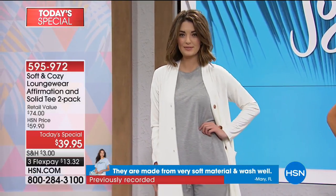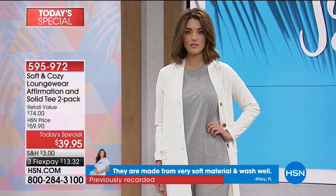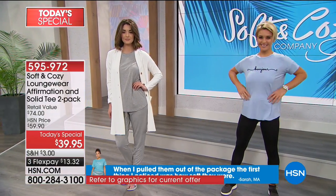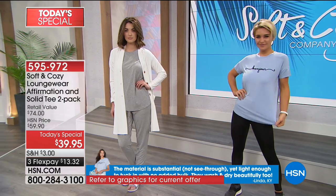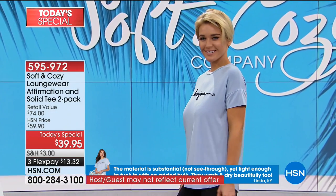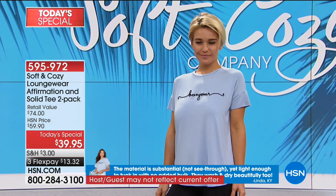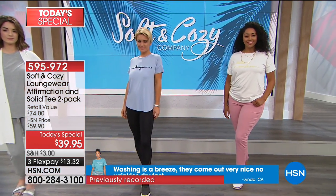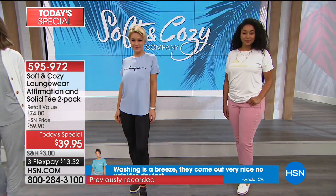'They're made from very soft material and wash well.' 'When I pulled them out of the package, the first thing I noticed was how soft they were. The material is substantial, not see-through, yet light enough to tuck in with no added bulk. They wash and dry beautifully.' Washing is a breeze — they come out very nice, no wrinkles, dry fast.